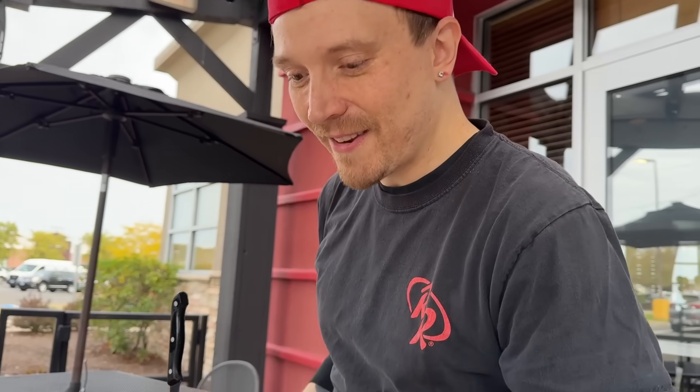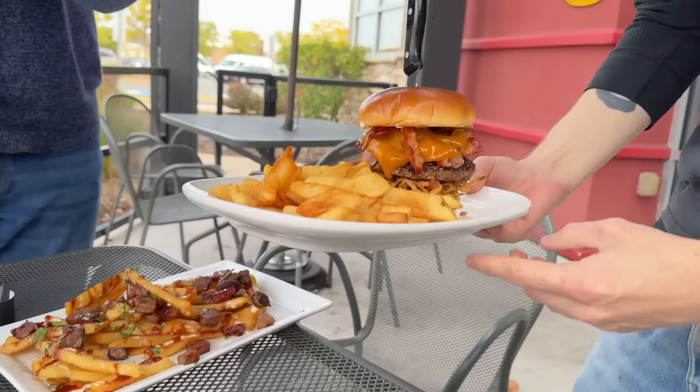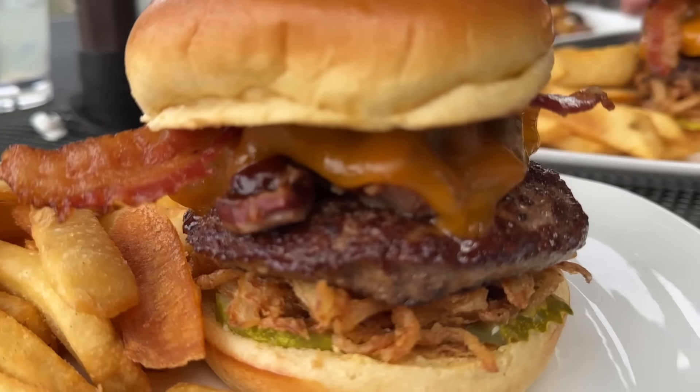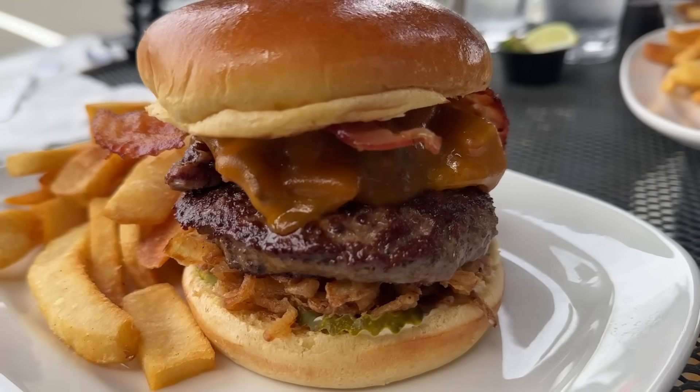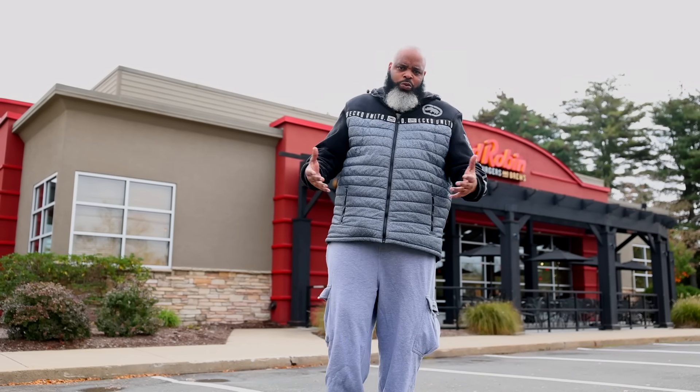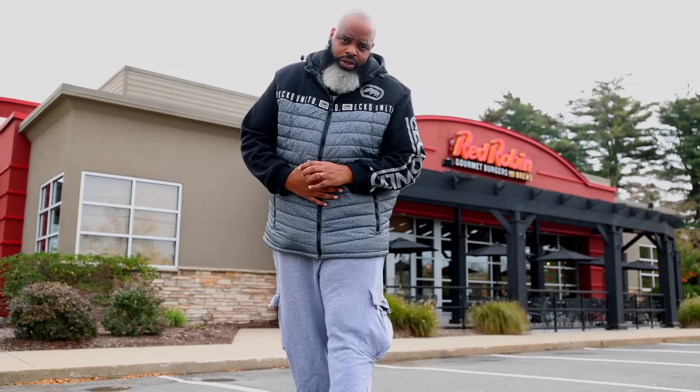What's going on ladies and gentlemen, Dame Drops back in effect. I'm over here in West Hartford, Connecticut at Red Robin. Red Robin has this new brisket and bacon burger — looks massive, looks savory, looks like it's going to be a problem in the burger game. Nobody does burgers like Red Robin, at least that's how I feel. That's one of my spots when it comes to burgers. Let's slide inside and grab this burger, see if it's worth the hype. Brisket and bacon — you ready for it?